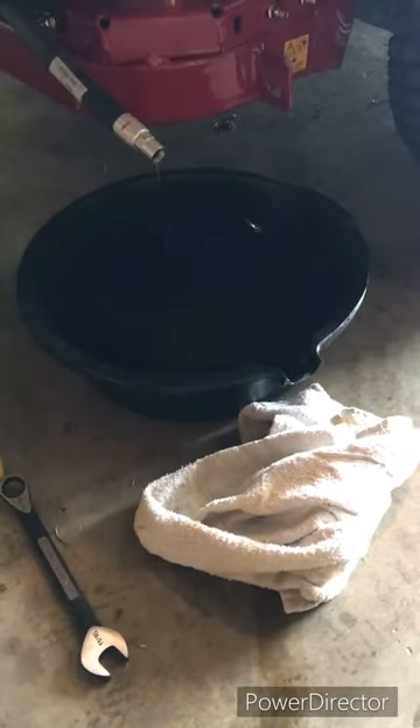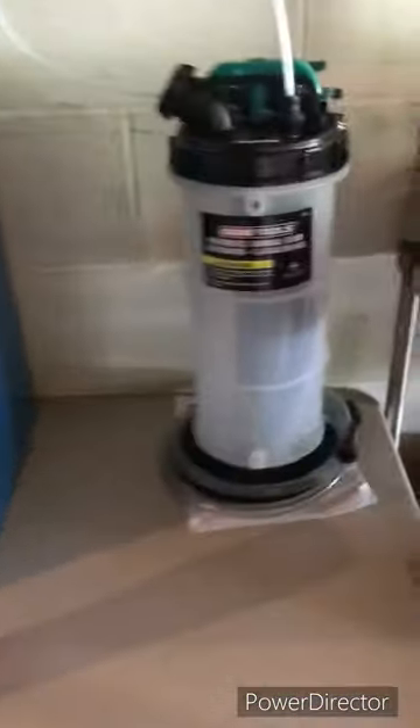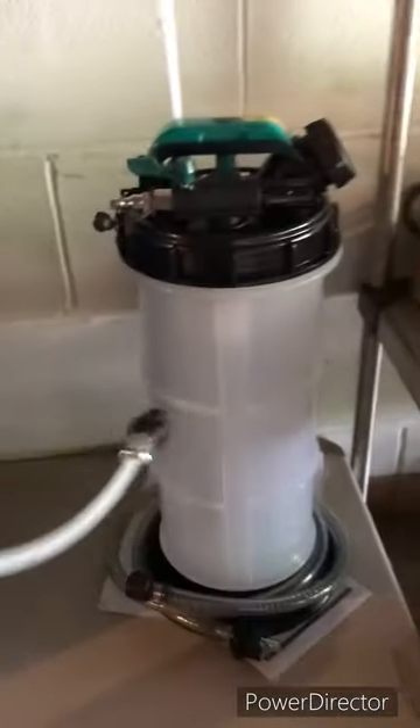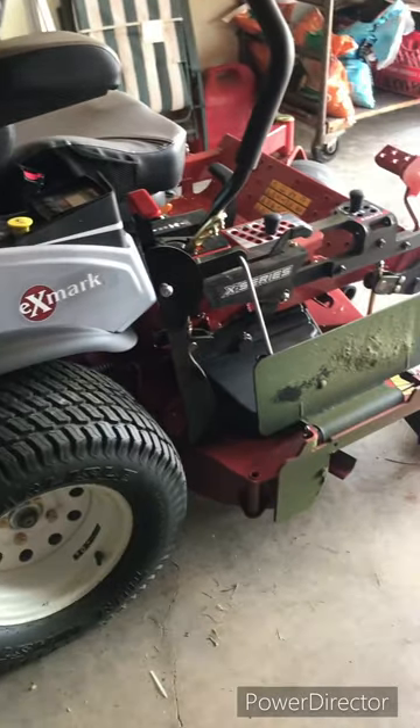Finished the day out, hit the break-in hour mark - we're getting the oil change done. Let her drain out, get her filled back up. On the eXmark, here's where you hook up to your air compressor - little hose right there. Hell yeah. Alright, that concludes this video - you guys have a good one.